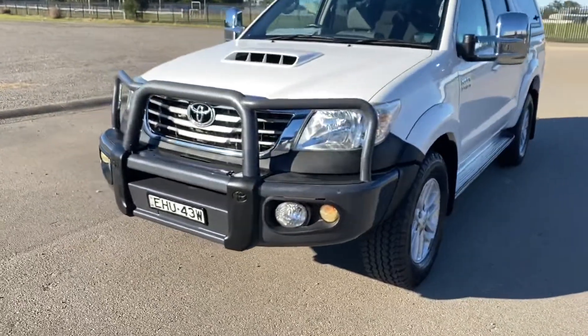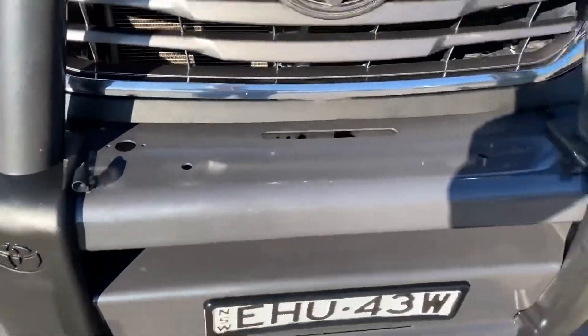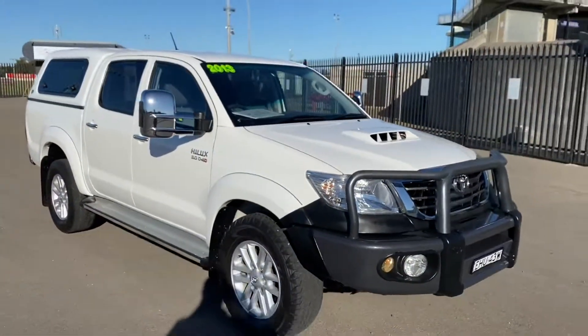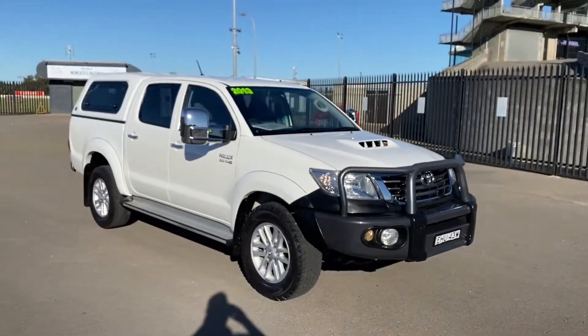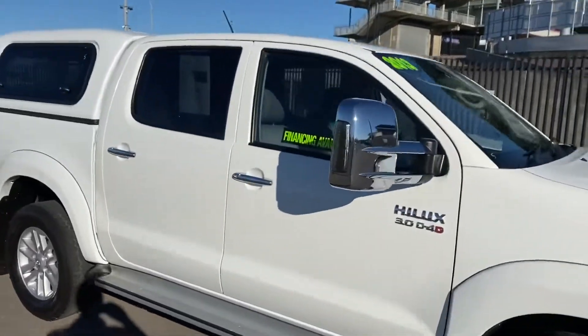It's got the Toyota bull bar, and it's even got those little shoe-roo sensors that drive the kangaroos crazy. No scratches — just an absolutely beautiful truck. It looks like the rear seats haven't even been sat in.